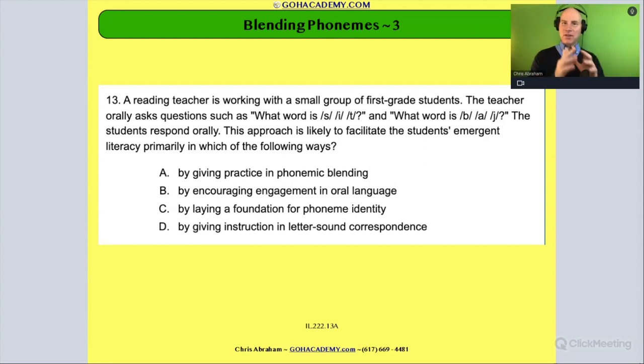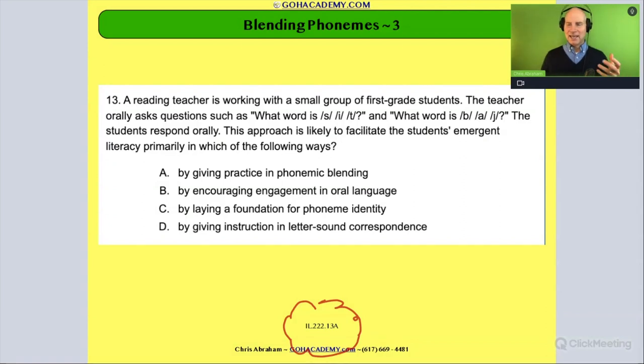We have another phonemic awareness question involving phoneme blending, and I got this one from an Illinois exam. This is a new exam that came out recently in the last year. Hopefully you're starting to see that these exam questions from Massachusetts, Texas, California, and Illinois are looking very similar.